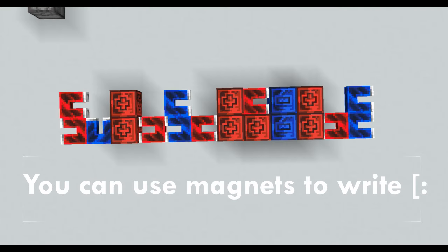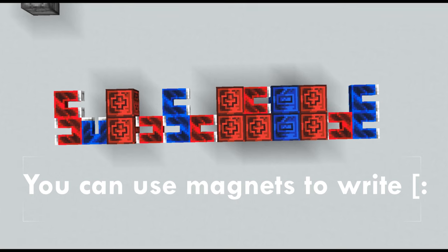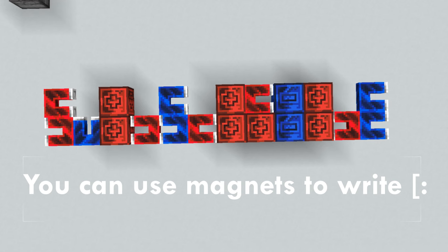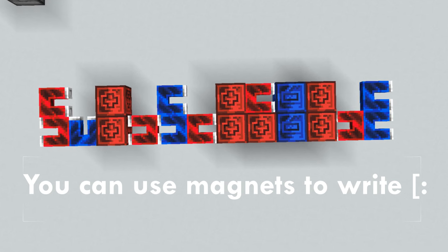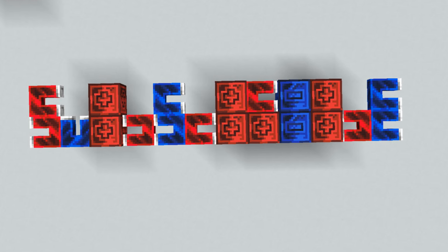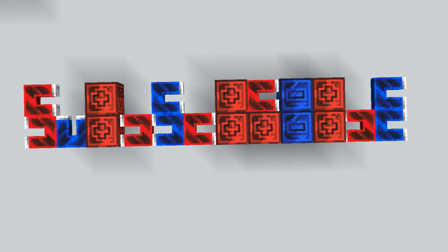Hey, I am here to tell you to subscribe. Please do it. We are less than 3000 subscribers from the big 10k. If we can do it within this year, that would be nuts. So yeah, hit subscribe.